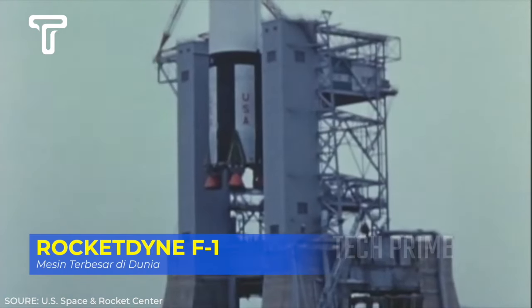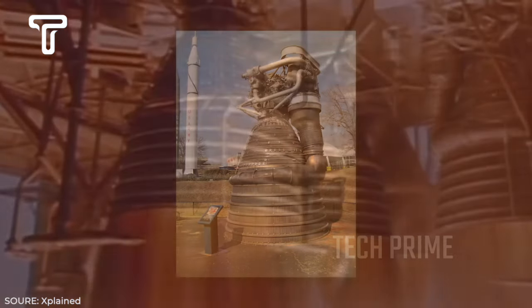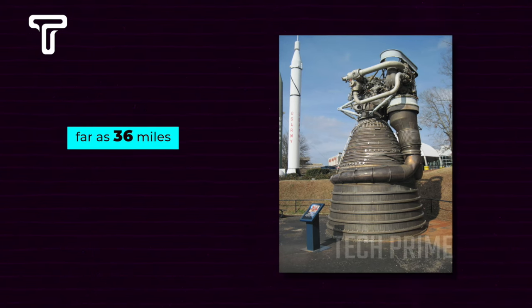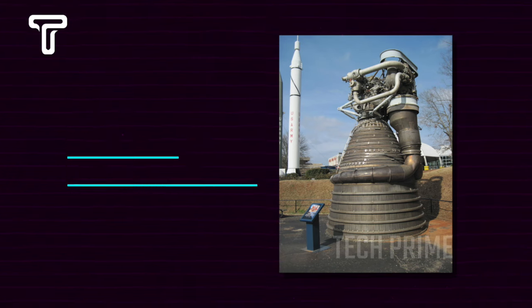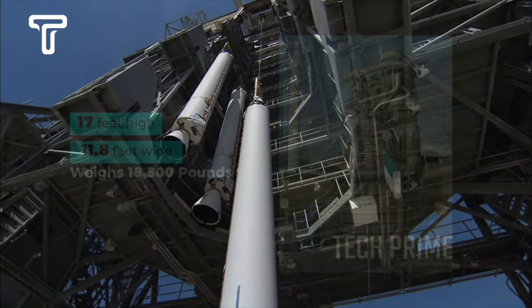Now let's shift to discussing the Rocketdyne F1, a rocket engine used in space exploration. This engine has been developed since 1957 as the main propulsion engine for NASA's Saturn V mission. In that mission, the Rocketdyne F1 had the task of lifting its payload as far as 36 miles above sea level, consuming 33,000 pounds of fuel every second. In terms of size, this engine is enormous — 17 feet high, 11.8 feet wide, and weighing 18,500 pounds.